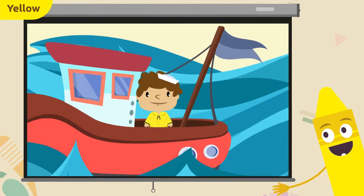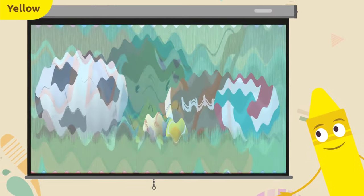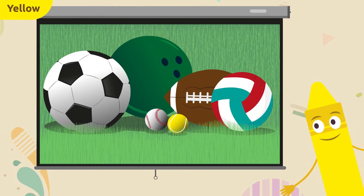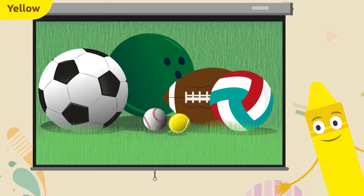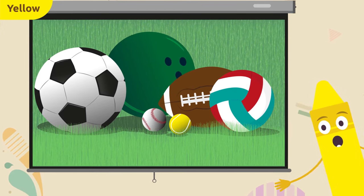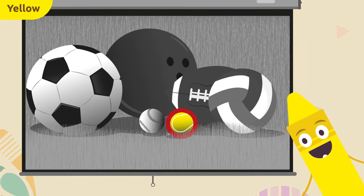A ship — I wonder if there's anything yellow here. The raincoat is yellow! Ahoy there, little sailor! So many balls — there's a yellow one. Can you see it? This one — the tennis ball! The tennis ball is yellow. Well done, everyone!